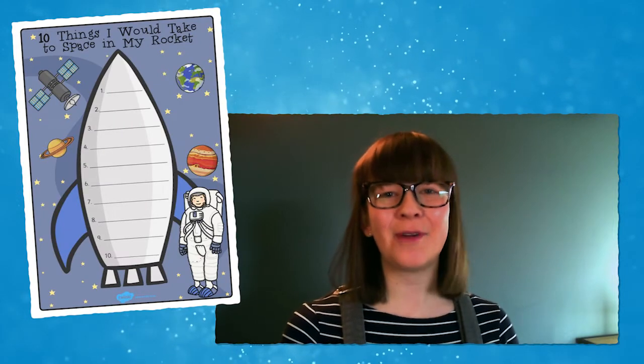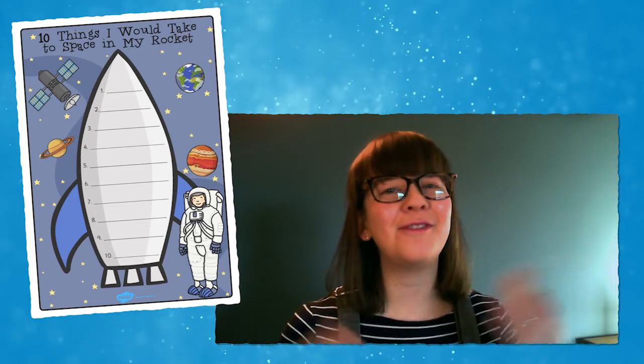Or perhaps you'd like to give your child an opportunity to practice their writing. Use this template to help children list the ten things that they would take to space. What could they simply not live without?